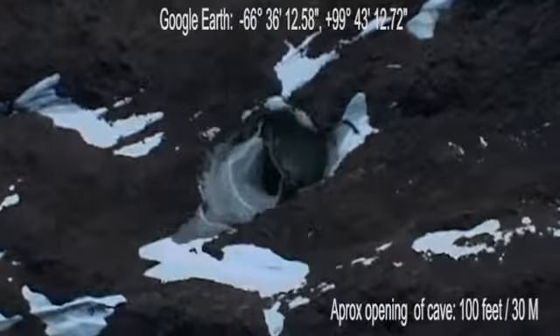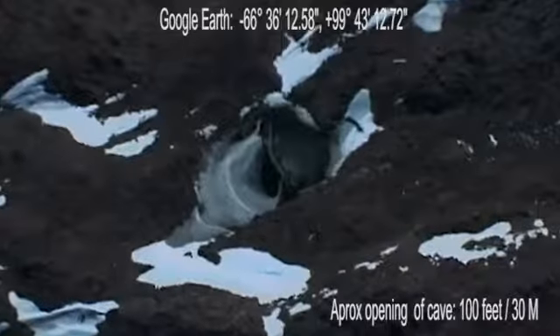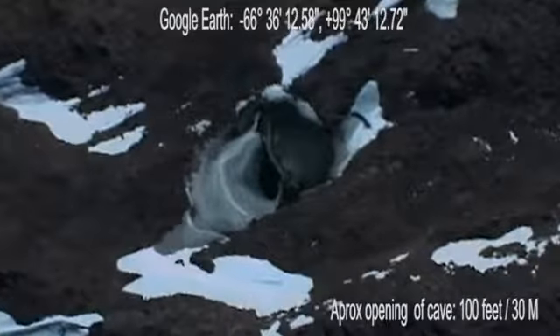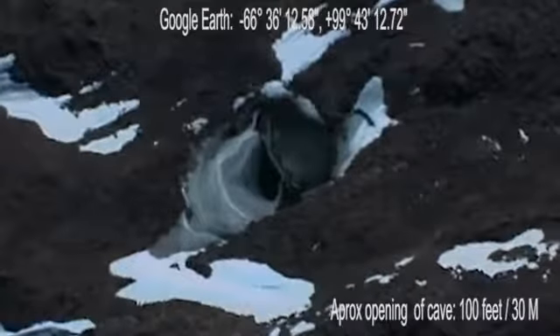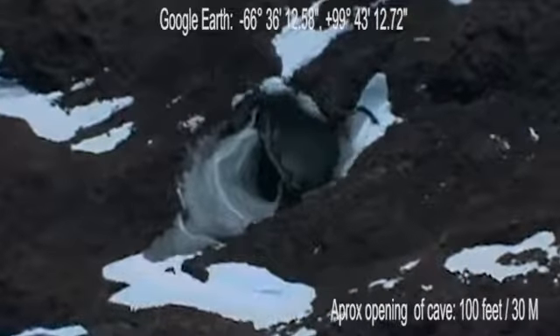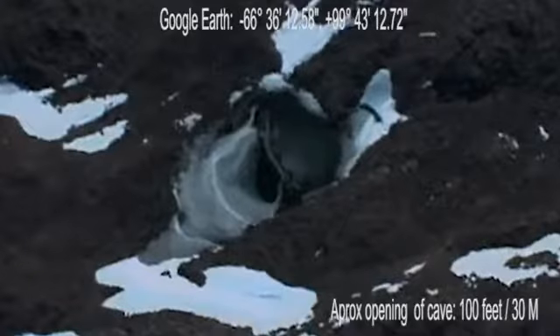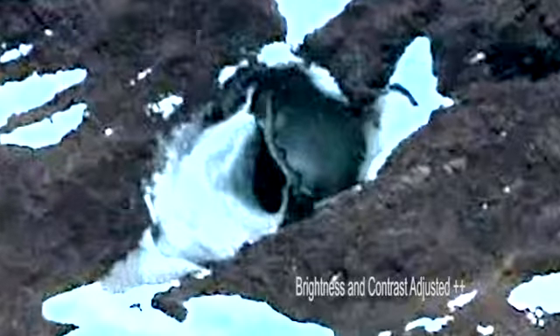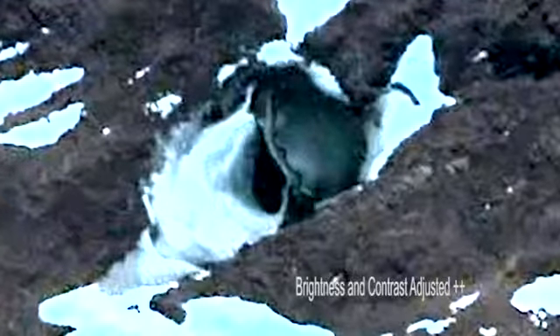The location will be placed in the description. The opening of the mouth of the cave has been reported to be about 30 meters or about 100 feet, which makes the opening massive. Some researchers have put forward the opinion that this is evidence of some kind of structure. You can see the shape of something that appears to be some kind of door, or maybe even a craft that had crashed.